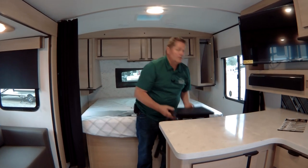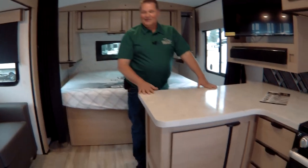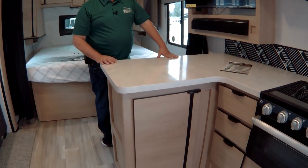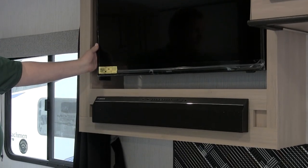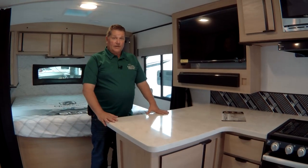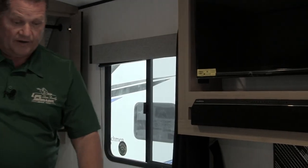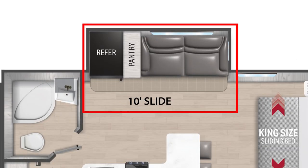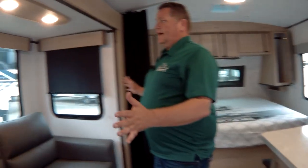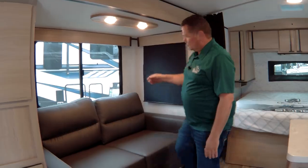This trailer is all of 21 feet long — you have a king bed, you have a queen pullout bed in your couch, you get two beautiful bar stools coupled with this large countertop. It's crazy for 21 feet long. You have a 32-inch screen TV, a sound bar with HDMI hookups, and seamless Corian-style countertops — very, very durable.